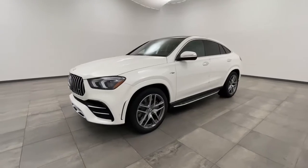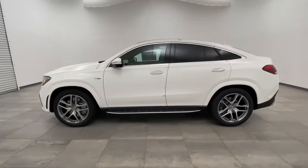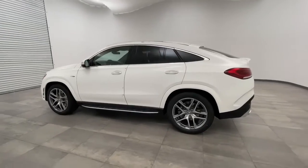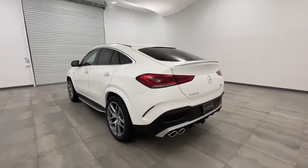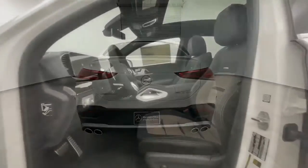Here are some of this vehicle's great options: power liftgate, anti-lock braking system, traction control, power passenger seat, all-wheel drive, backup camera, stability control, keyless entry, remote engine start, steering wheel audio control.